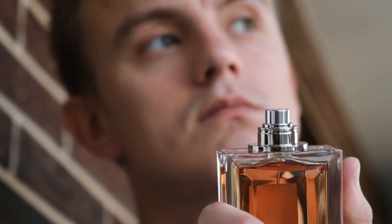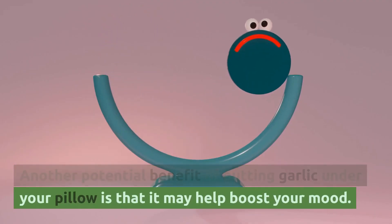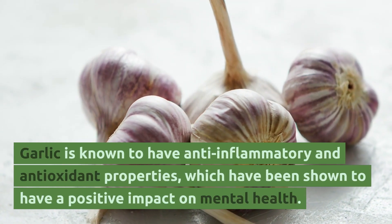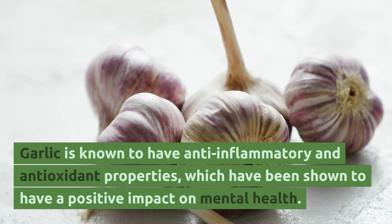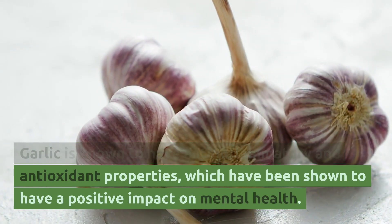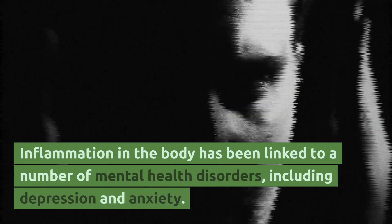Boosts mood. Another potential benefit of putting garlic under your pillow is that it may help boost your mood. Garlic is known to have anti-inflammatory and antioxidant properties, which have been shown to have a positive impact on mental health. Inflammation in the body has been linked to a number of mental health disorders, including depression and anxiety.